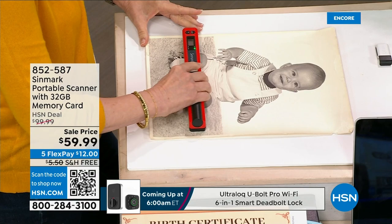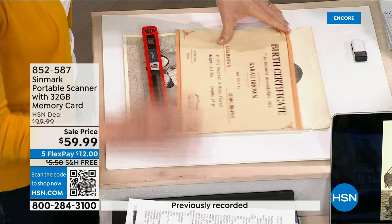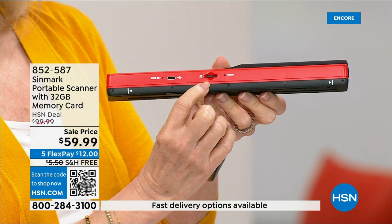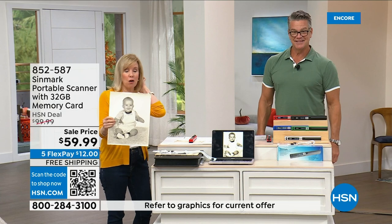You know how many times I've had to go to the state building to get a copy of Danny's birth certificate because we lose them? You can digitize it. When you press the button on the scanner, it takes a photograph as you roll it over, and it holds it inside its memory bank on a 32-gigabyte SD card which comes with it. You can take it to your computer, upload it, and you've got it forever. There's the picture we just scanned — you can send that to grandma instantly.